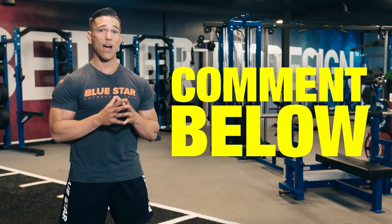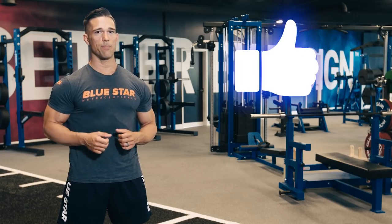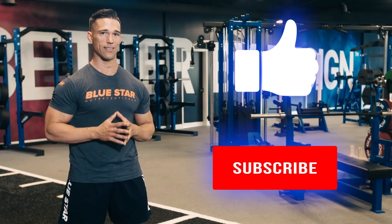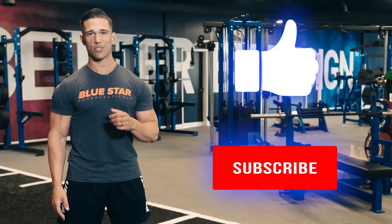Leave a comment below with how many rounds you made it through in 15 minutes for this workout. Remember to smash the thumbs up button if you liked this video, and be sure to subscribe to Blue Star Nutraceuticals for more killer workout tips and videos just like this. Keep training hard, and as always, finish strong. See you in the next one.